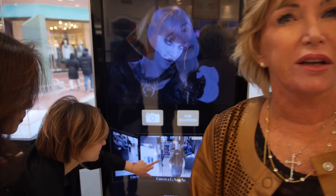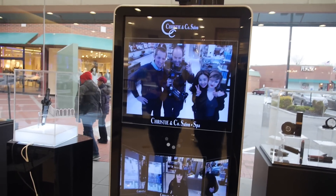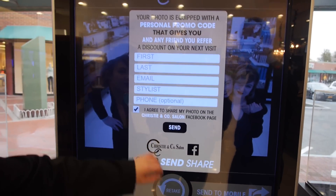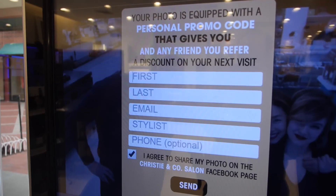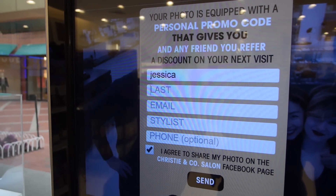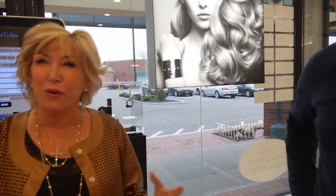Through this display right here you can also track and keep a database. Even if a client gives us their info and their friends' info, we can get all our promotions out. So let's try to take a picture and see what happens — this can be sent to mobile. You press the first name and it gives you and any friend you refer a discount on your next visit. That's really smart.